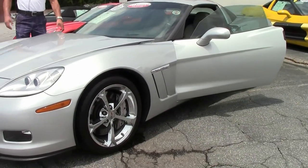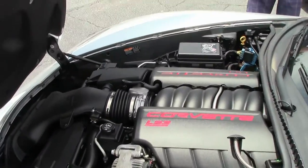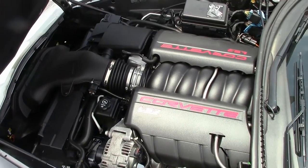Under the hood you're going to see the familiar LS3 with 436 horsepower. Of course you're never going to run out of power with this engine because you're going to have a lot of fun driving it.